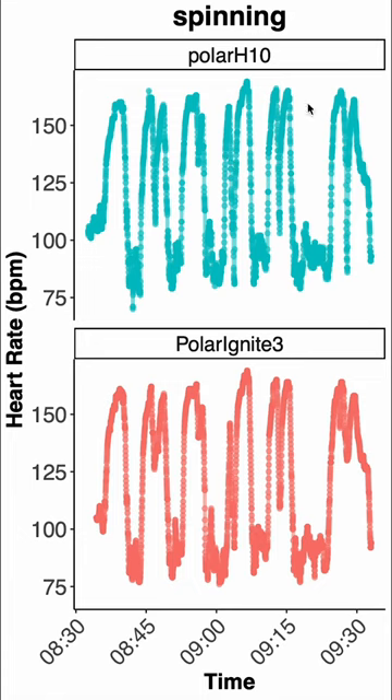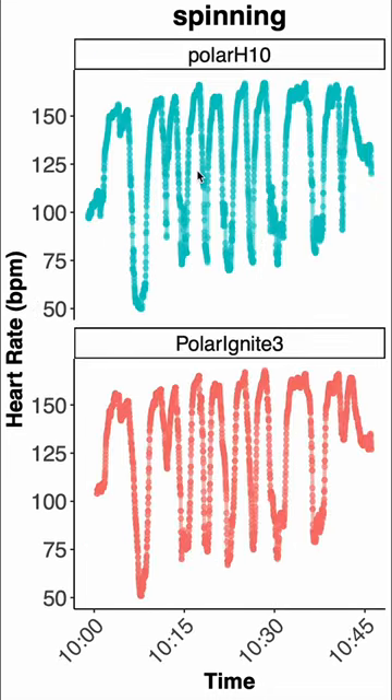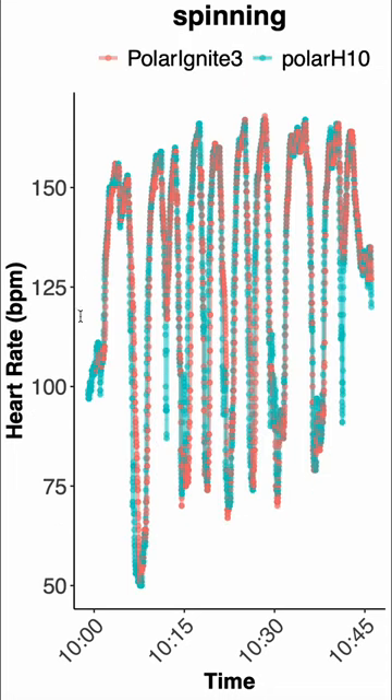If we look at indoor cycling or spinning, it doesn't look too bad. We have the reference ECG device on top and the Polar Ignite 3 on the bottom, and the patterns look very similar. If we plot them on top of each other, we indeed see they're very similar, though there's a bit of a deviation where the Polar H10 was able to pick up on my lower heart rate but the Ignite 3 wasn't. For the second spinning session we see more or less the same thing — a really good overlap between both devices.